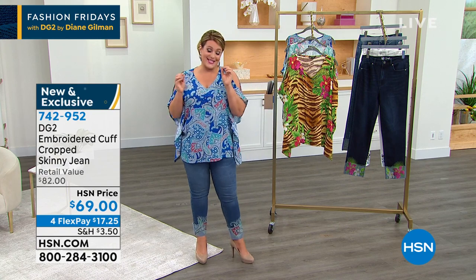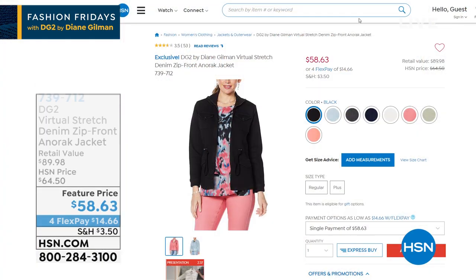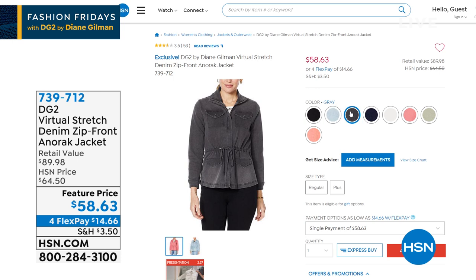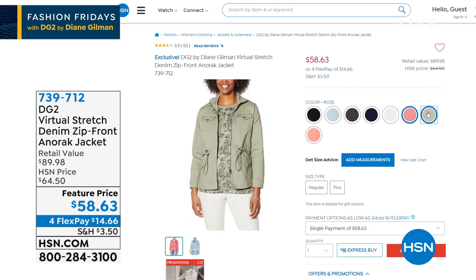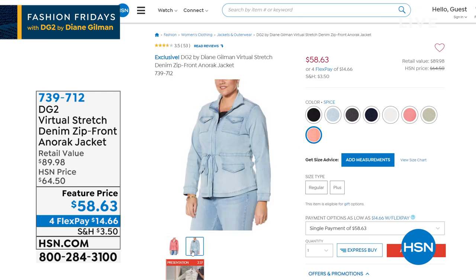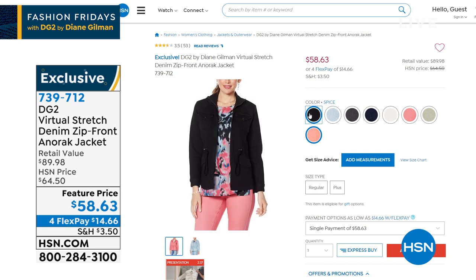The anorak jacket done in virtual stretch — this thing has been a runaway hit since we launched here at HSN. Take a look, because an anorak is a classic, a perennial style. This will never, ever, ever go out of style in your wardrobe or in your closet. Diane has done it in her number one stretchy virtual stretch fabrication, so it feels so good you almost forget you're wearing it. You can cinch in the waist, it's super cute. We've got a world of beautiful colors.